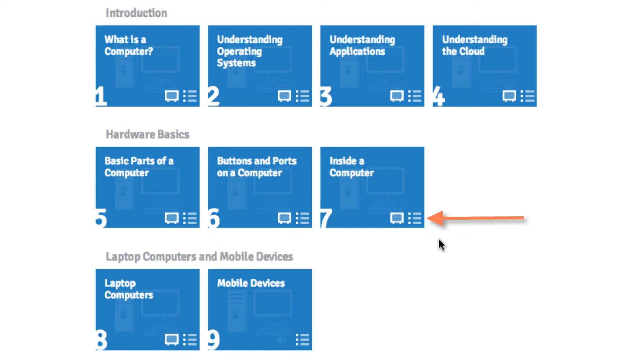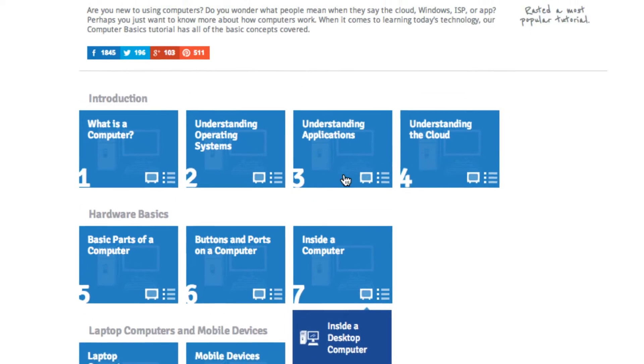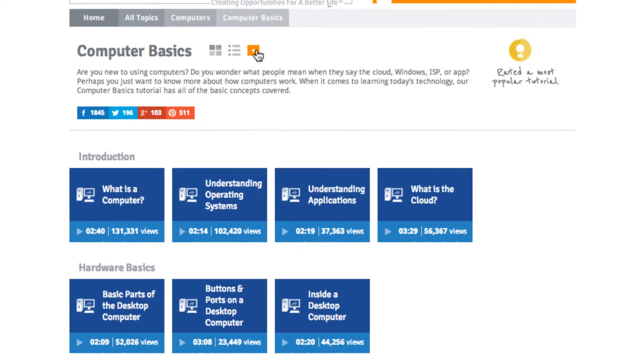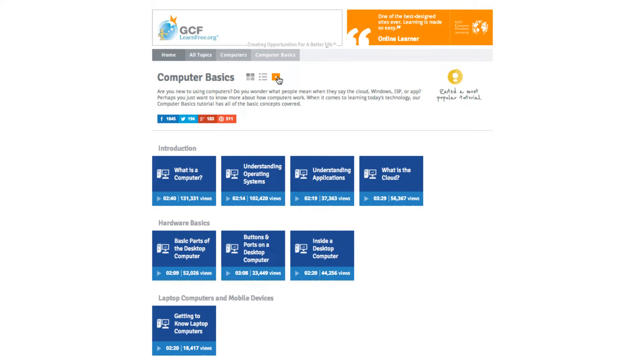Now let's take a look at the layout of our self-paced tutorials. You can see that each tile has a couple of icons, and each one gives you different pieces of information. If you click the bulleted list, it shows you what is included within that lesson so you can better decide whether that's the lesson you're interested in. And this video icon lets you know if there's a video associated with that lesson. People love our video tutorials — it's a really great way to learn for people who enjoy learning visually. We recognize that people learn in a variety of ways.